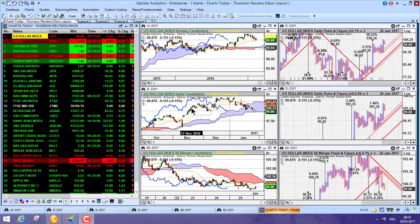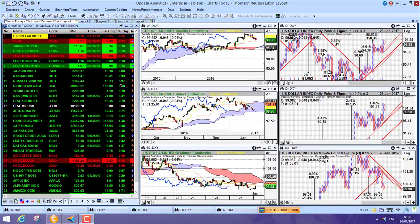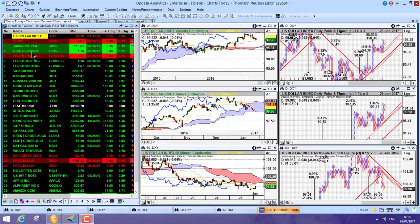Welcome to Charts Today. My name is David Linton and today's edition for Thursday the 26th of January comes to you from Verbier in Switzerland. We start by looking at currencies, then stock markets — US markets were up again last night quite strongly — then Asia, then commodities, and we'll look at some tech stocks last of all.